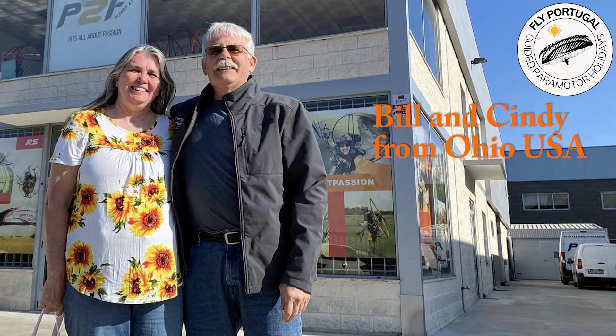Bill and Cindy, from Ohio, in the States, are going to have a tour around the Power-to-Fly factory in Portugal.